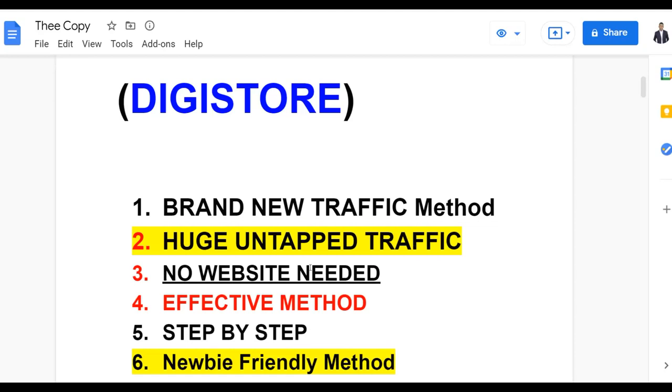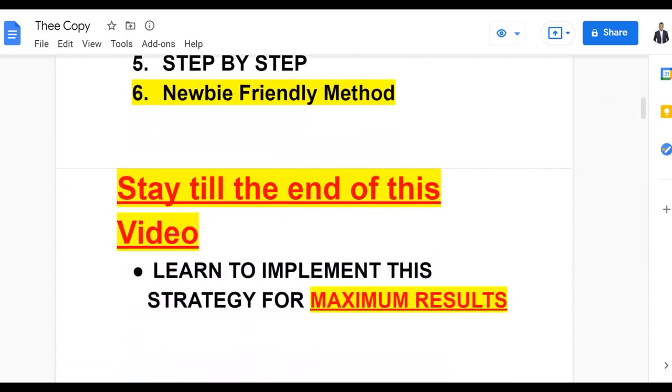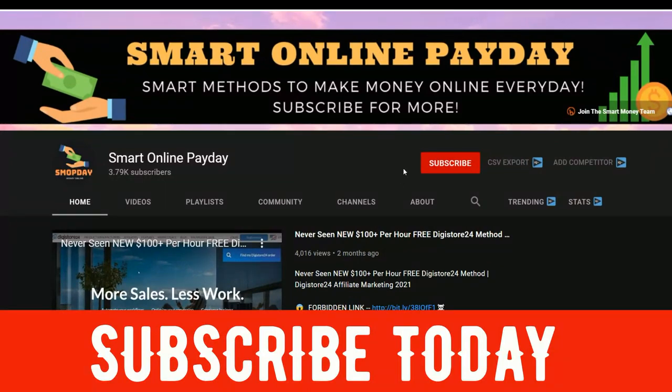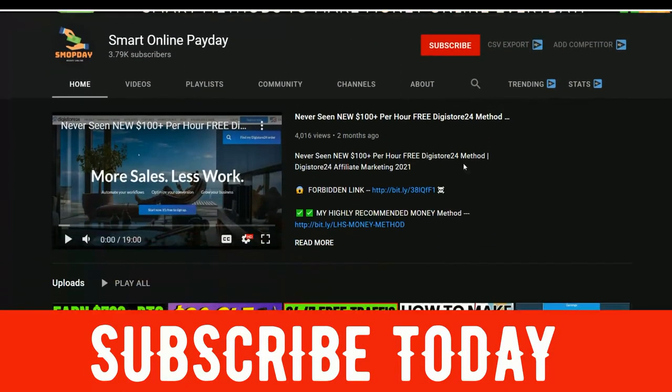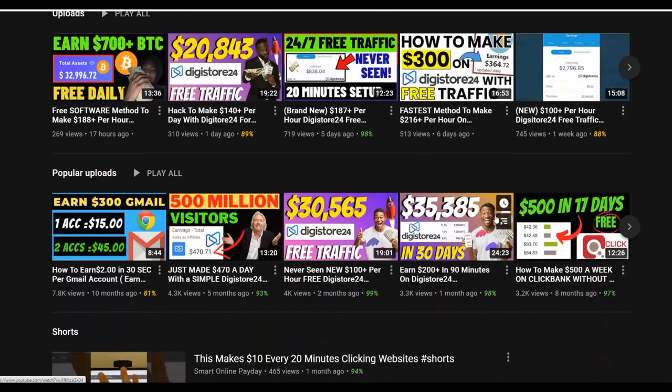You don't need to have any website at all to get started with this method. It's a very effective and newbie-friendly method — anybody can do this from anywhere around the world. I'll show you guys examples of affiliates already using this and promoting Digital24 and ClickBank offers. I post new videos on how to make money on ClickBank, Digital24, and general money-making methods, and most of these methods are 100% free to get started.